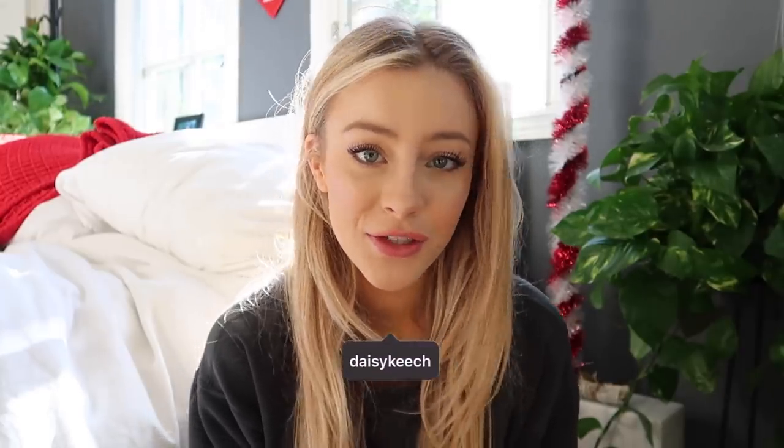What is up guys? Welcome back to my channel. If you're new here, I'm Daisy and welcome back to Vlogmas Day 14. Today I'm going to be showing you how I achieved my winter makeup look. This is literally my everyday winter makeup routine, so if you guys want to see that, then keep watching.